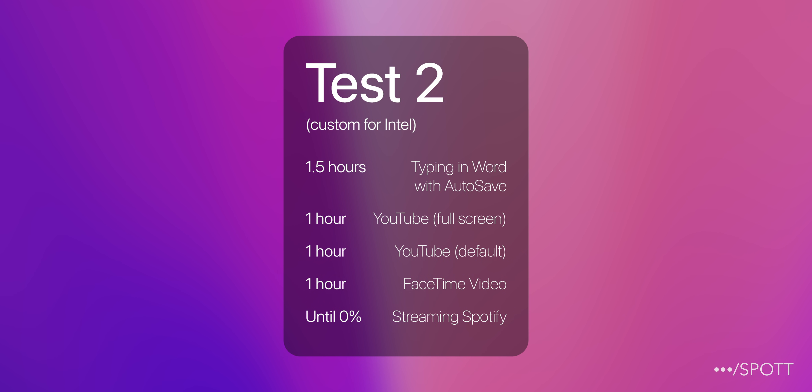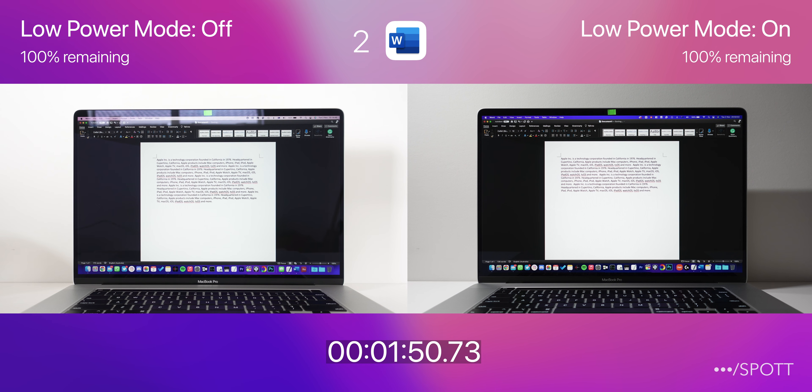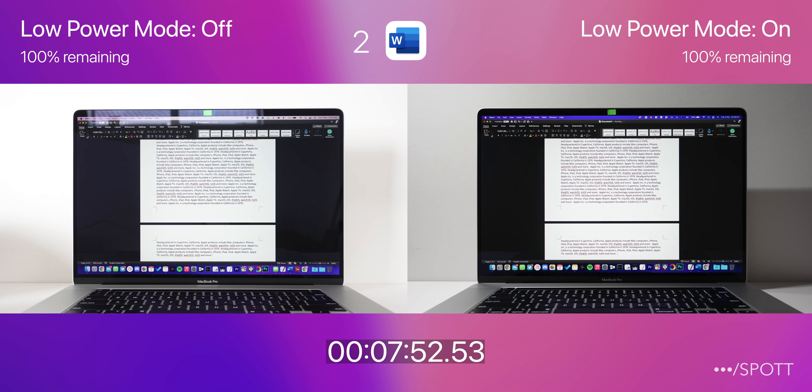Now we're moving on to the second test, which is a shortened version with only 1.5 hours of typing, 2 hours of YouTube, and 1 hour of FaceTime. We're starting off again with 100%, typing and autosaving to OneDrive in Microsoft Word. We're going to run this test for an hour and a half, then move on to YouTube.